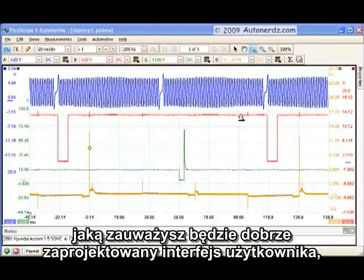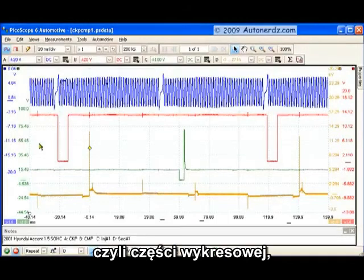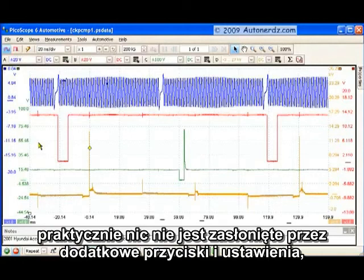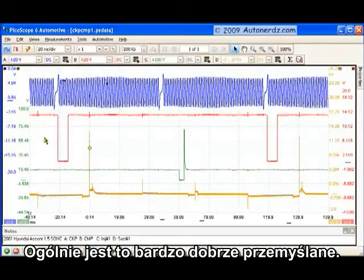Probably the first thing you'll notice is how well the interface is laid out. The majority of the screen space is dedicated to where it matters — the waveform viewing area. There's plenty of space here, not a lot wasted by extraneous buttons and controls. It's very thoughtfully designed.